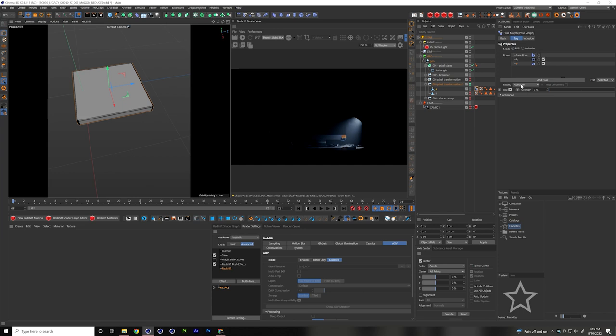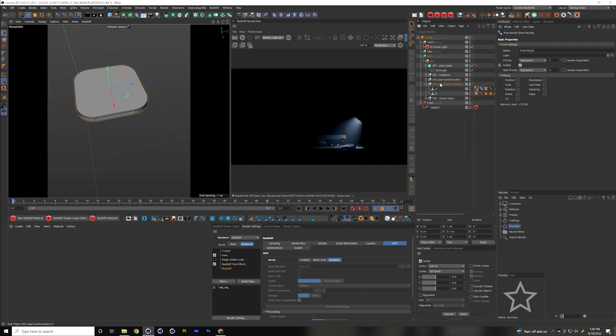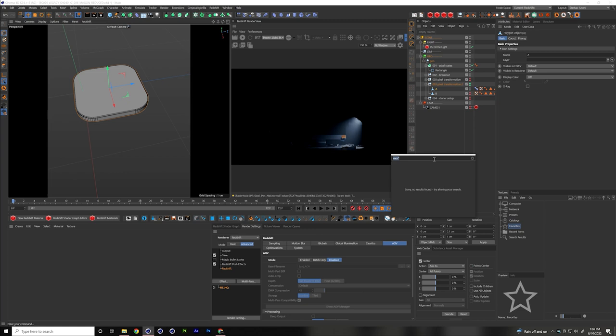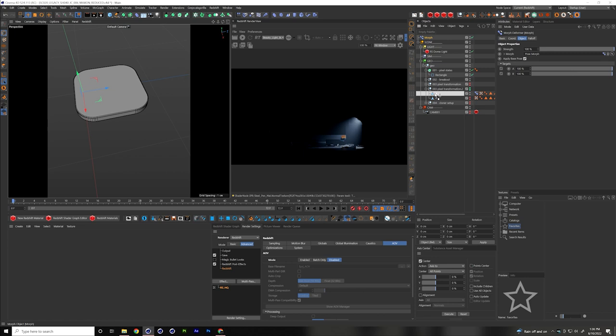But I don't want the corners to just turn on and off like that — I want to drive that through fields so they show up at different rates. I drop in a Morph Deformer (not another Morph tag), and with A selected, the Morph Deformer automatically references the Pose Morph tag — so now those are connected. I can drive the strength of the second pose using the Morph Deformer, which also gives me access to fields.